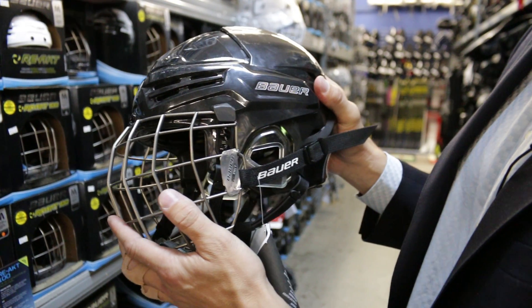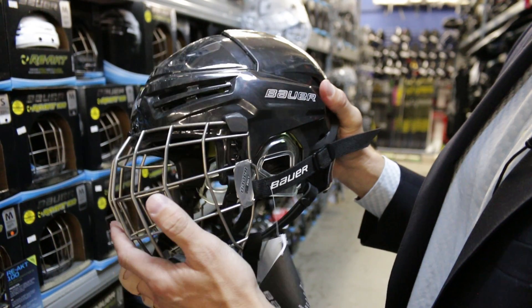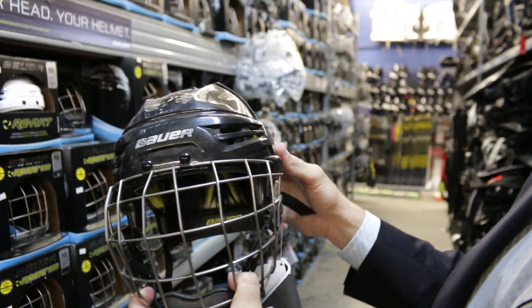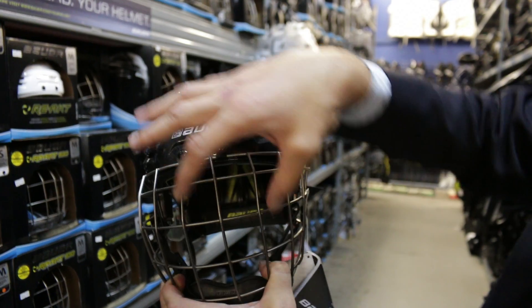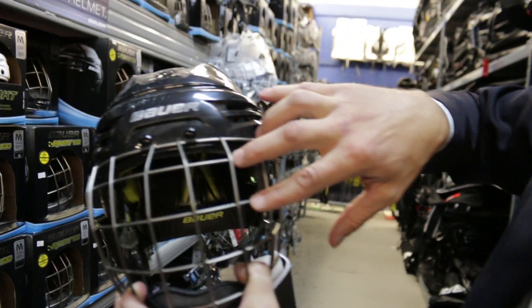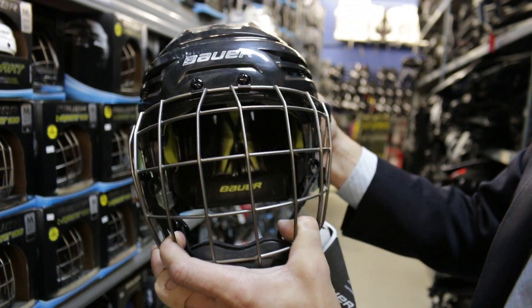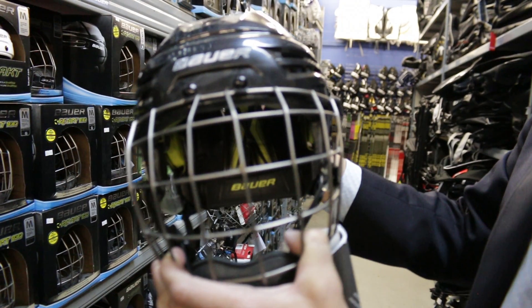The cages also have CSA stickers on them, so you should make sure that cages are CSA approved. When you look at the front and a player has a helmet on, their eyes should be able to see through the two bars if they're just looking straight ahead. So you want to make sure that the cage is sized effectively and appropriately as well.